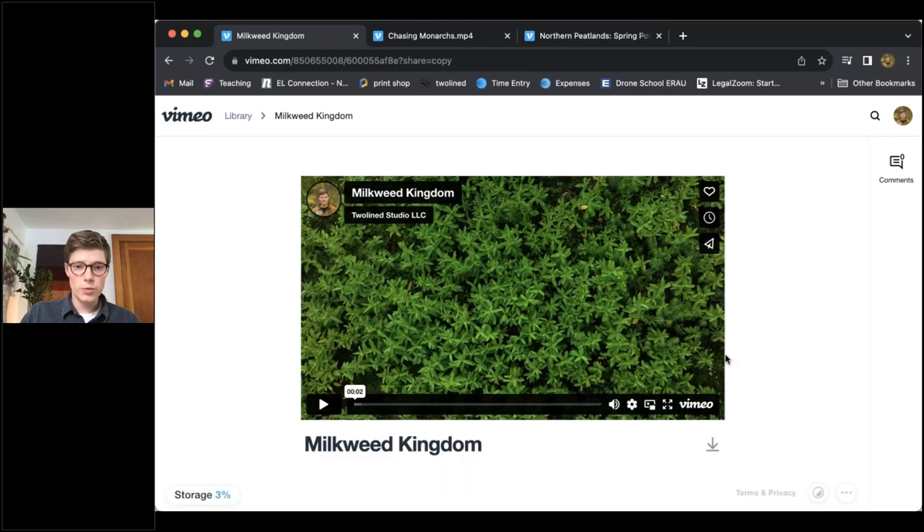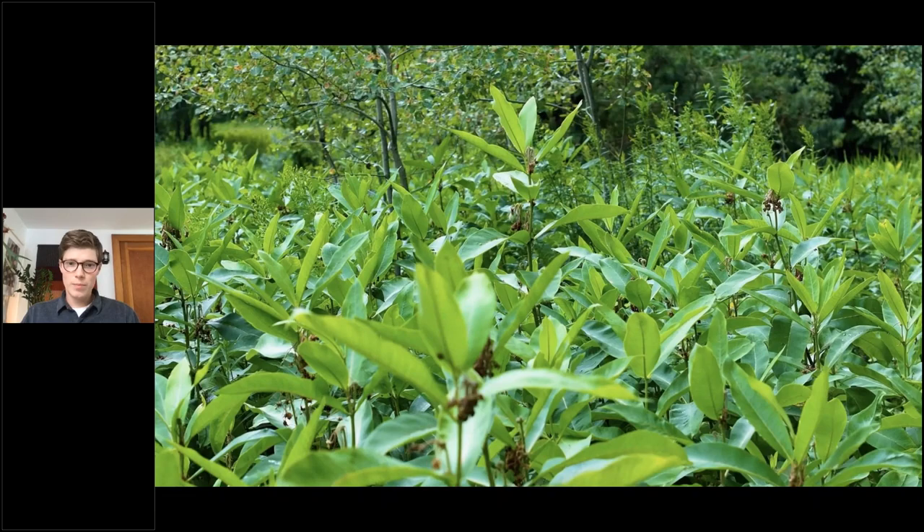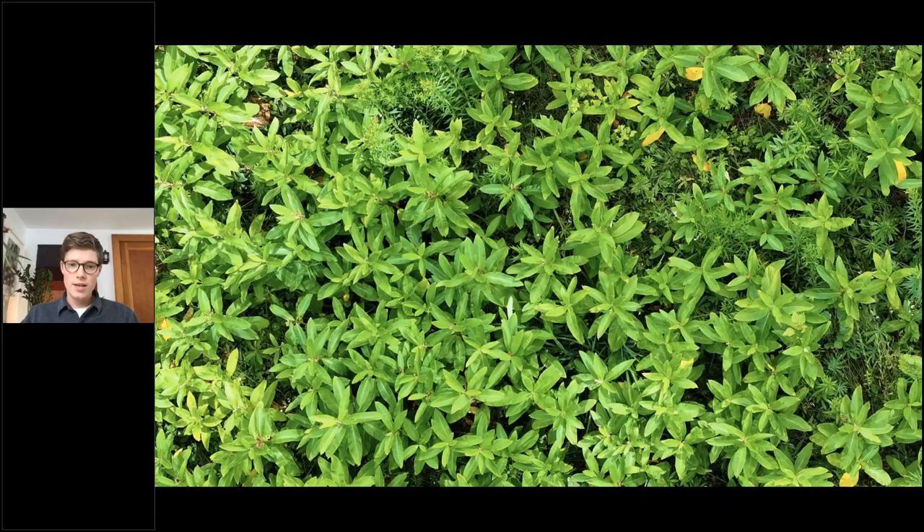That launches us into exploring the milkweed kingdom. I'd love to share a video from my backyard, filmed over the last couple of weeks, just to give you a sense of the milkweed habitat and the creatures that call it home. We often talk about the monarch butterfly because of its incredible migration, but today's presentation highlights a few of the other creatures that also call this place home.